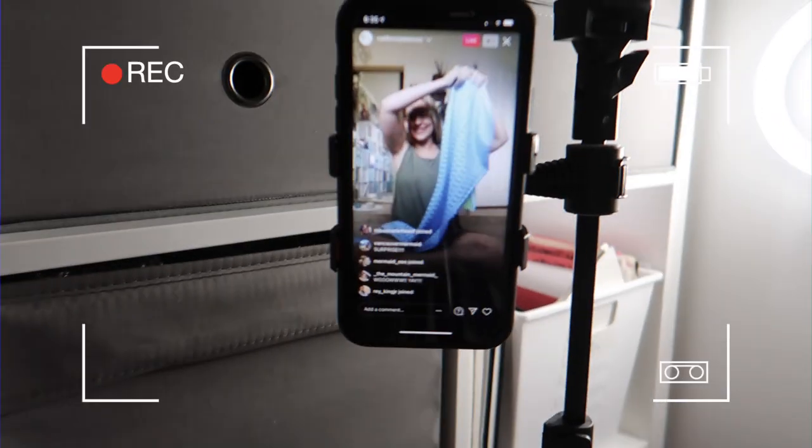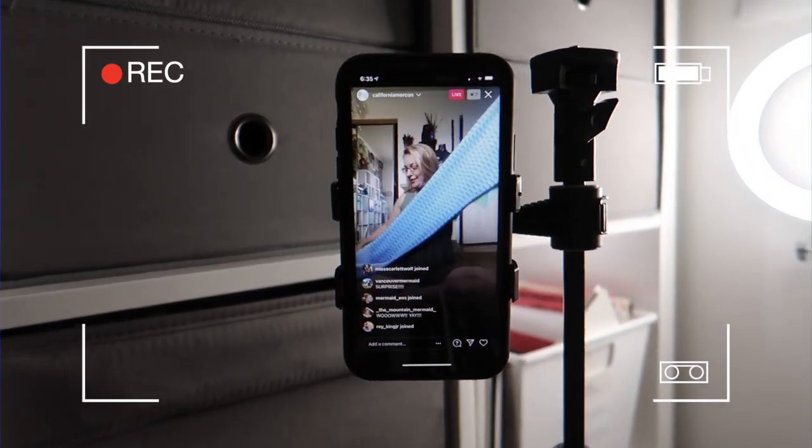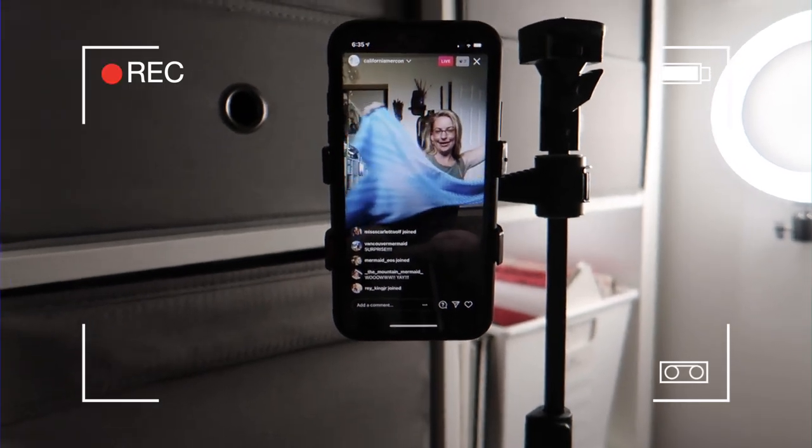As you guys may have seen over on the California Mermaid Convention Instagram, we did a little surprise unboxing live showing off Poppy's tail. I'm literally dying right now, guys. Look at this tail! Let's go take a look at the rash guard — I'm going to bring you guys with me to my mermaid closet really quick.